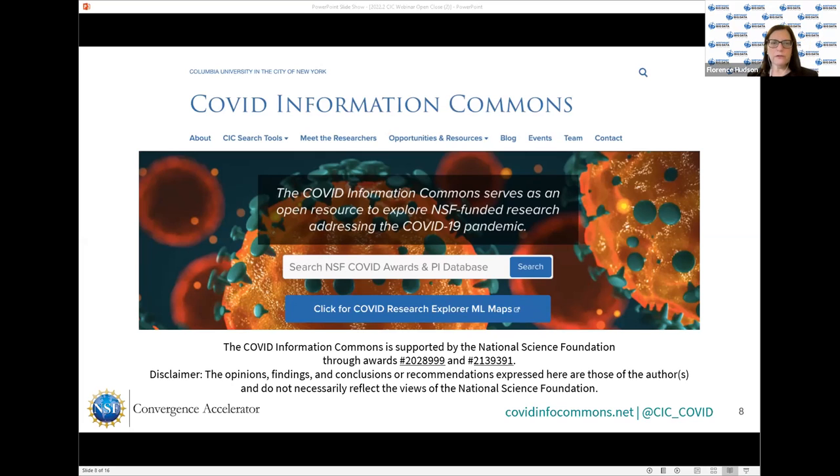We're very grateful for the funding from the NSF Convergence Accelerator Program, who funded the initial rapid award and the extension that we received in October. We at the Northeast Hub have been leading this effort, but we work collaboratively with the other three NSF Big Data Innovation Hubs in the Midwest, the South, and the West.